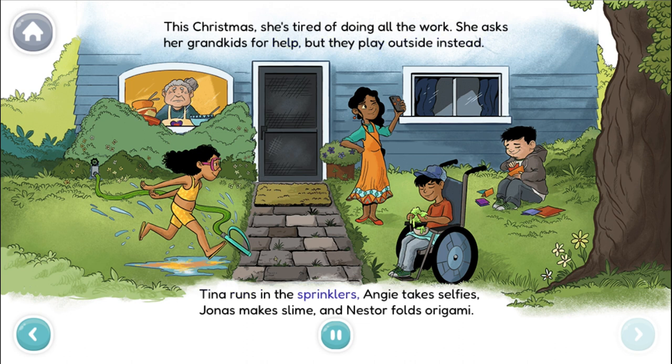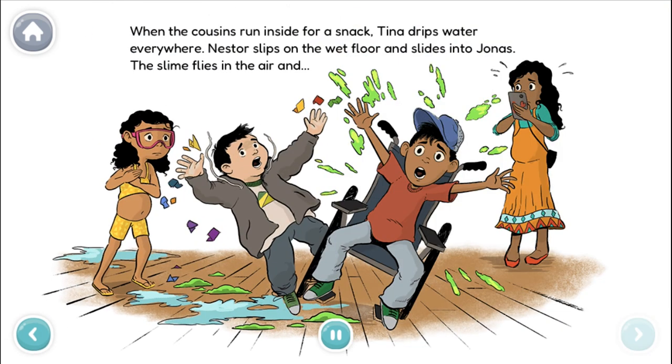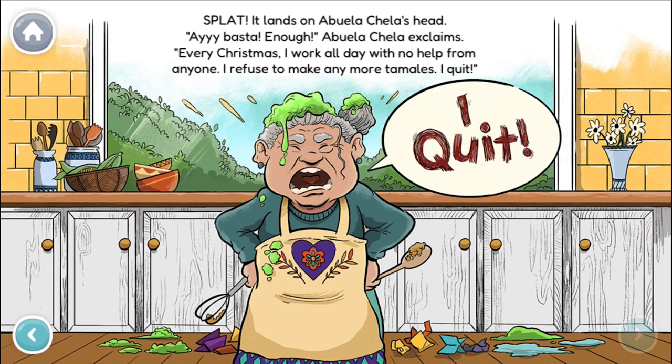Tina runs in the sprinklers, Angie takes selfies, Jonas makes slime, and Nestor folds origami. When the cousins run inside for a snack, Tina drips water everywhere. Nestor slips on the wet floor and slides into Jonas. The slime flies in the air and splat! It lands on Abuela Chela's head.